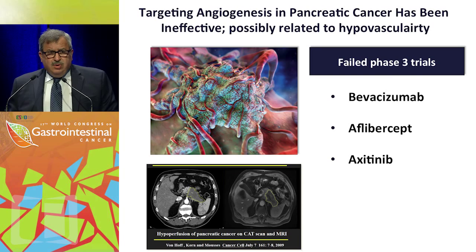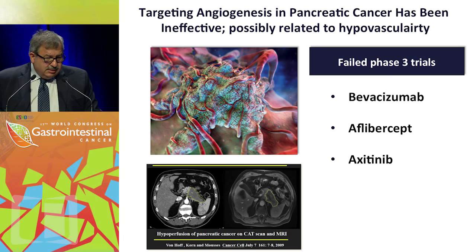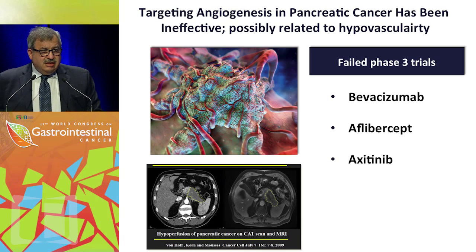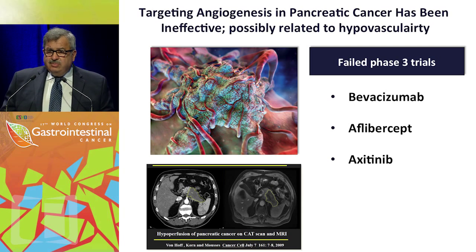Within the microenvironment, I want to go over angiogenesis. The VEGFR pathway has been targeted in at least three large randomized trials — bevacizumab, aflibercept, and axitinib — and all failed. We think this is explained partly by the fact that pancreatic tumors are typically hypovascular.